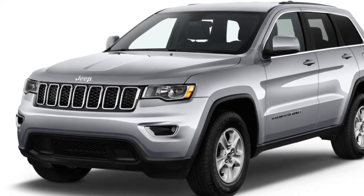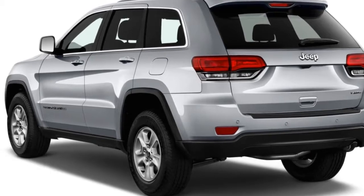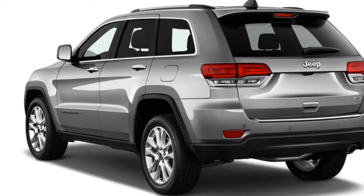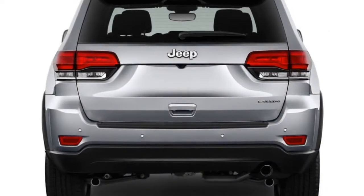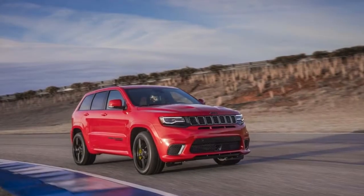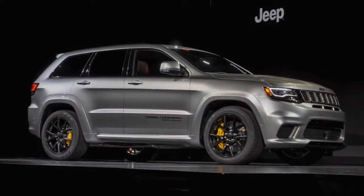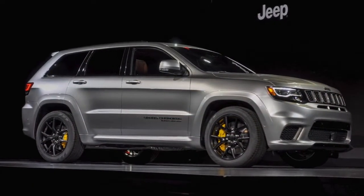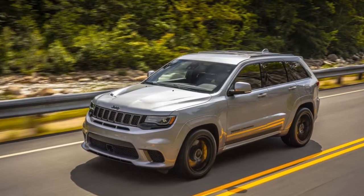The Overland also comes with a Jeep SELEC-Terrain system that adjusts various vehicle systems to handle different types of terrain. The Summit and Trailhawk also have this system. The Summit comes in at around $50,000, but you get steering-linked headlights, open-pore wood trim, a suede headliner, an 825-watt Harman Kardon audio system with 19 speakers, parking assist, a trailer hitch camera view, adaptive cruise control, blind spot monitors with rear cross-path detection, and forward collision warnings with automatic emergency braking.